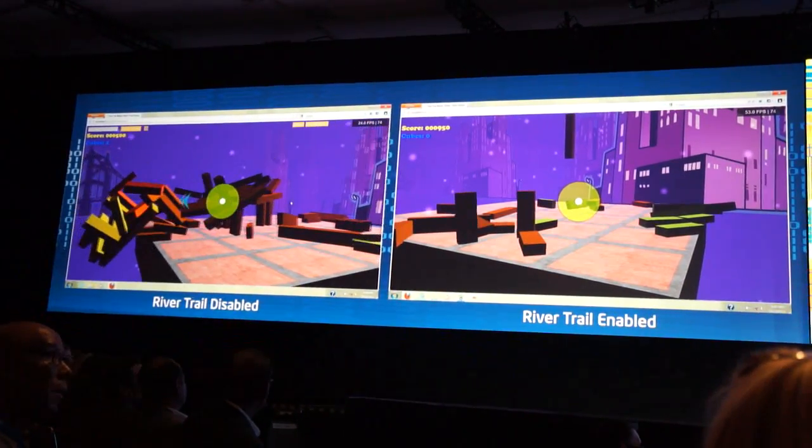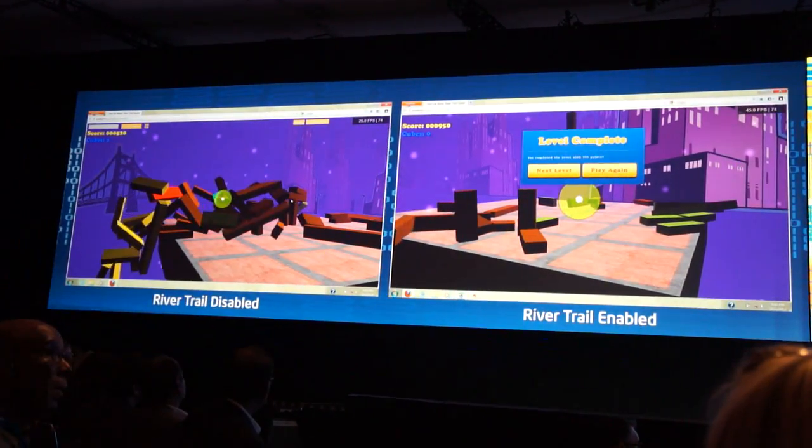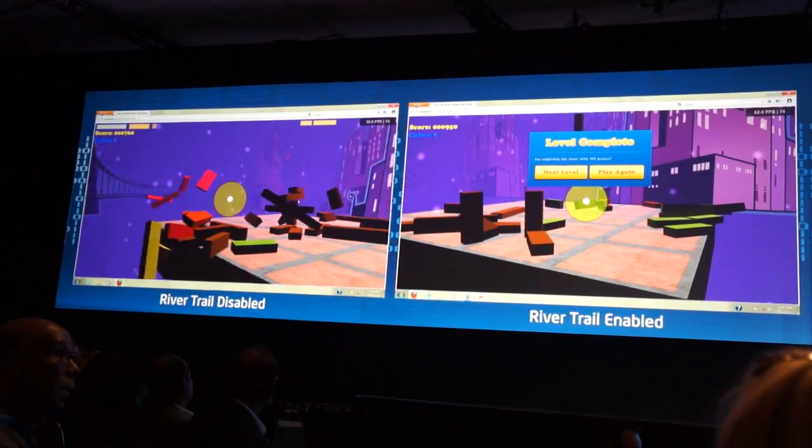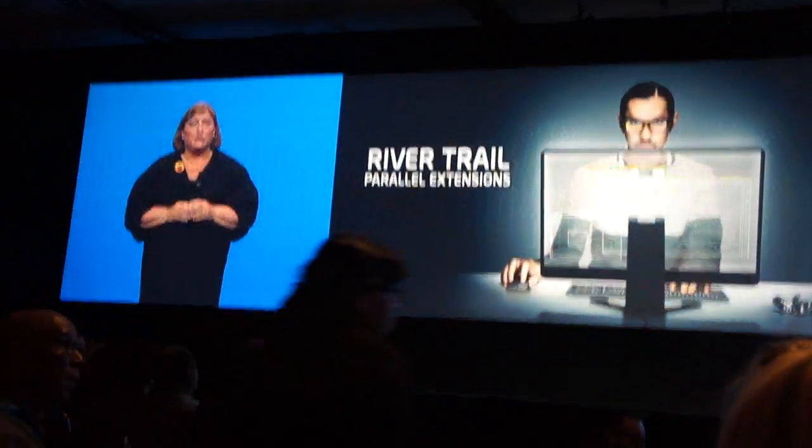What you're going to hear from us, beyond small demos like this, is several other tools that we'll be announcing for HTML5. And that'll be more throughout...